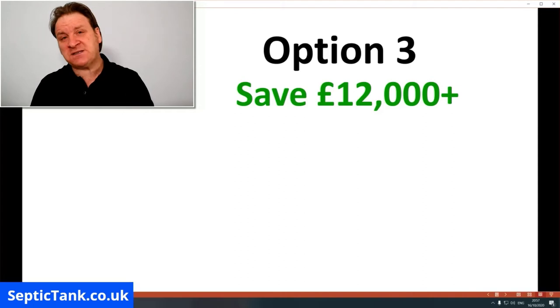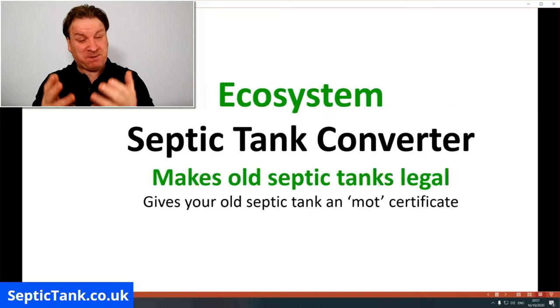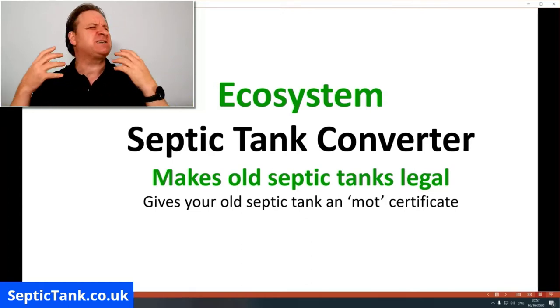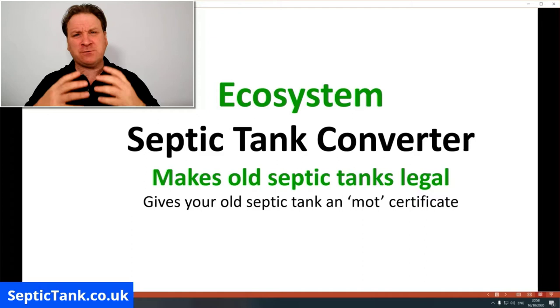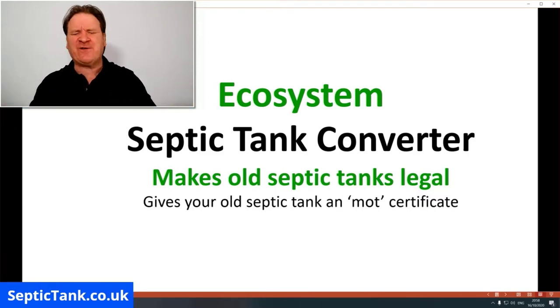Option three is a government system called an ecosystem septic tank converter. It basically makes old septic tanks legal — whether your tank is 10 years old, 40 years old, or 400 years old, it doesn't matter. This ecosystem septic tank converter is amazing because it will give you that MOT certificate.